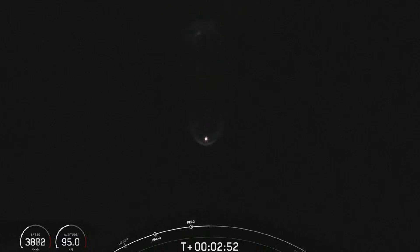As a reminder, we're not showing any views of the Falcon 9 second stage or payload today at the request of our customer. We are, however, standing by for the call-out for fairing deployment. Fairing separation confirmed — right on schedule.